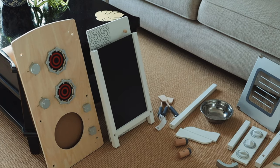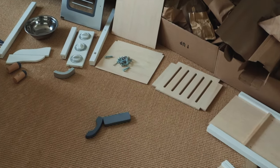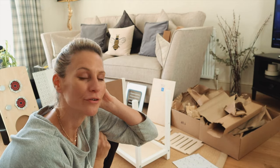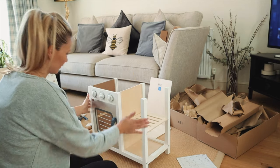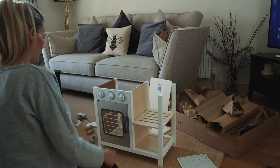The other little present I've got Leo this year from the Great Little Trading Company is this amazing kitchen, which I am now about to put together. So far so good — this is relatively straightforward to build. The finishing touches are in. Pretty cute, very sturdy!